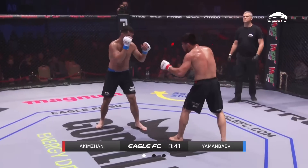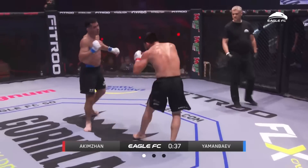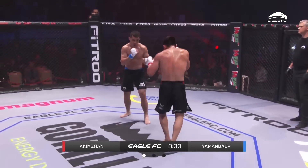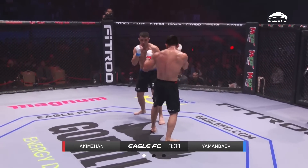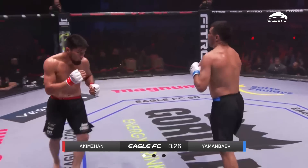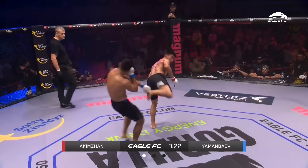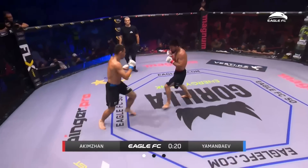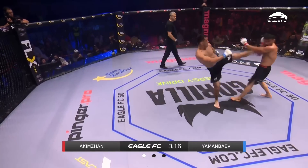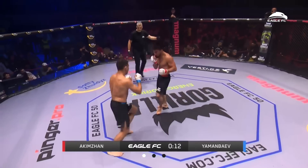I'm impressed by Akizan's defense. I love the head movement, the sneak and peek and the rolls — just everything he's doing. Even checking the leg kicks and getting out the way of the body kicks. He's like a matador — just gets his arms up and he's back. If I'm Yaman Bev, I'm trying to do unorthodox, tricky things to throw off the timing.